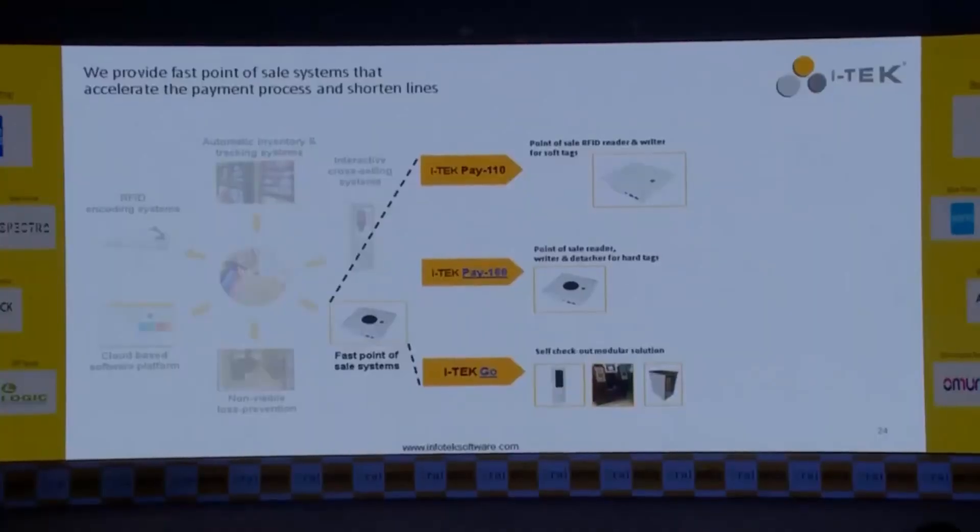We have a very interesting trial room analytic which we implemented for a customer. We provide fitting room conversion analytics — what is attracting eyeballs and what the conversion rate is. We found many apparel items are always picked up and go to the trial room but are never bought, while some items have a 100% conversion rate. This report helps customers optimize their merchandise mix using RFID trial room analytics.